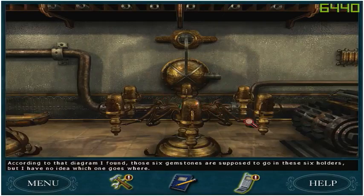According to that diagram I found, those six gemstones are supposed to go in these six holders, but I have no idea which one goes where.